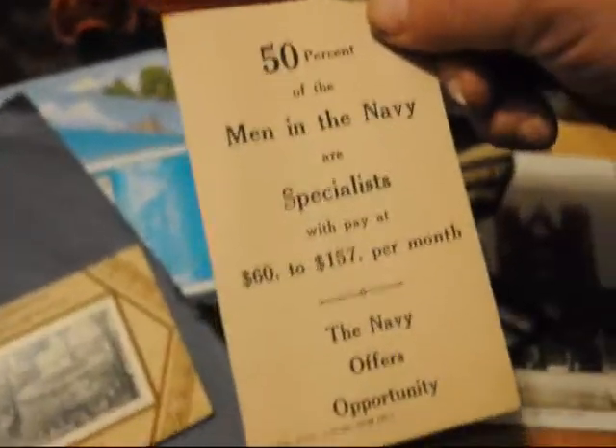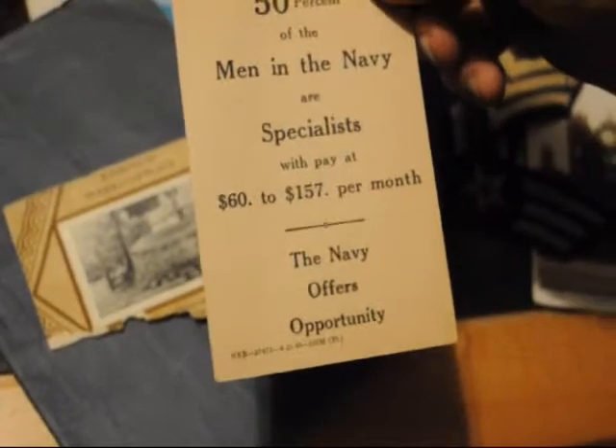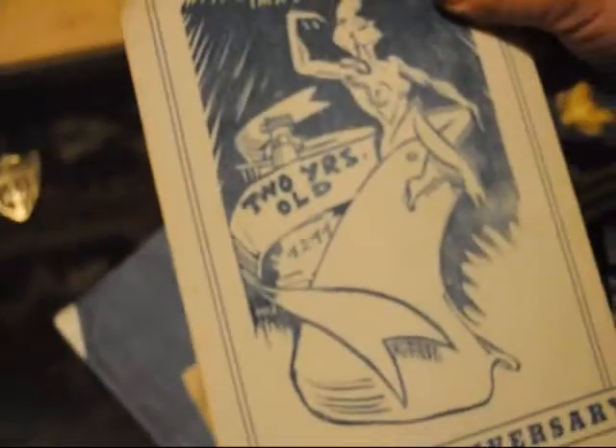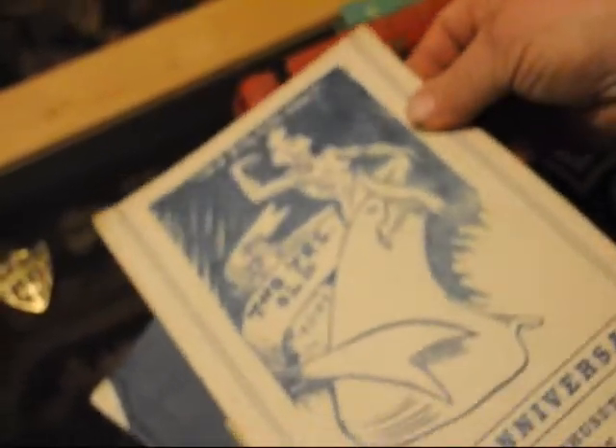Here we are — men of the Navy, specialists. The Navy offers opportunity, trades you can learn in the Navy. You can become a painter. And here, second anniversary at U.S.S. Massachusetts, May 12, 1944, and there's a whole brochure about that.